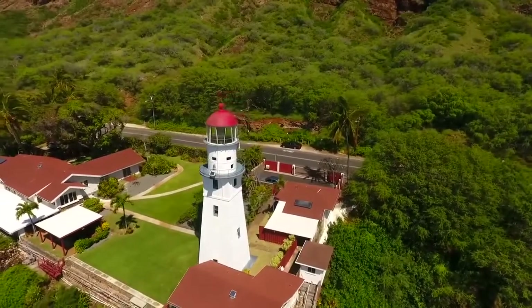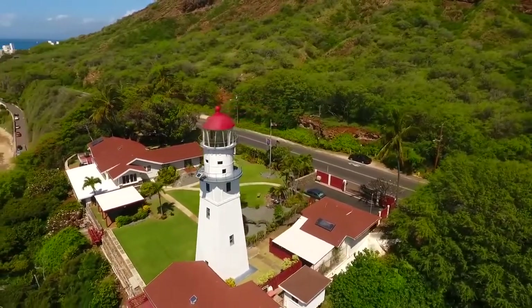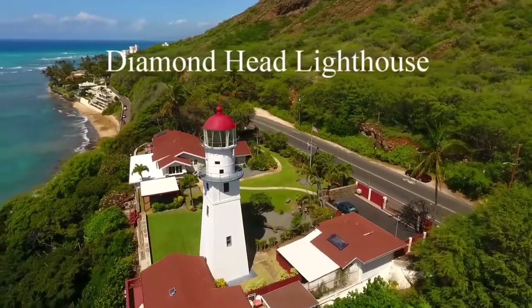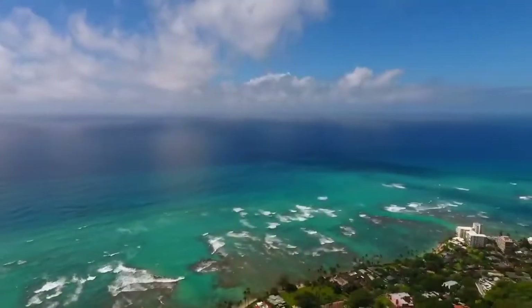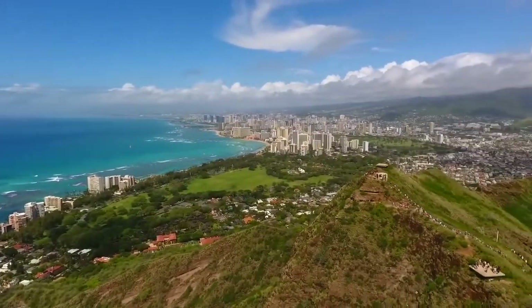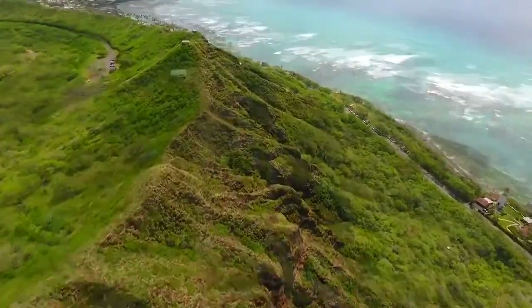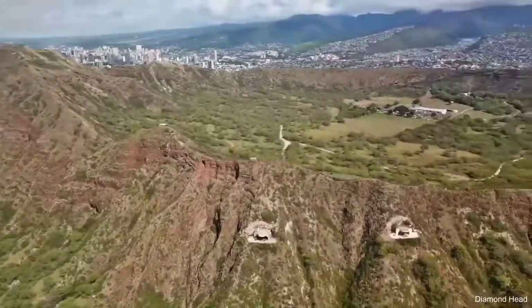At the summit of Diamond Head Crater is an enormous lighthouse built in 1917, as well as bunkers and the fire control station that controlled artillery for Fort Ruger and Waikiki. The reward for the challenging uphill hike is the amazing panoramic view of the shoreline below. If you're planning on making the trek, you should be well prepared with water and a sturdy pair of footwear.